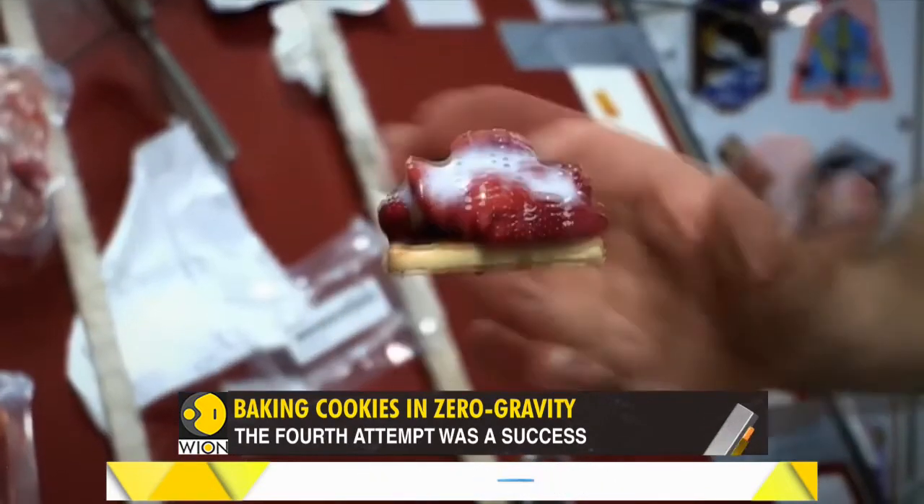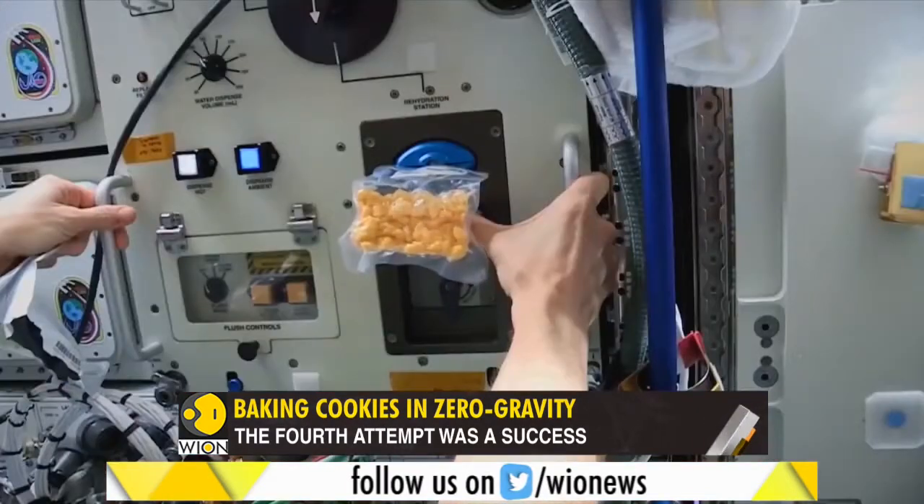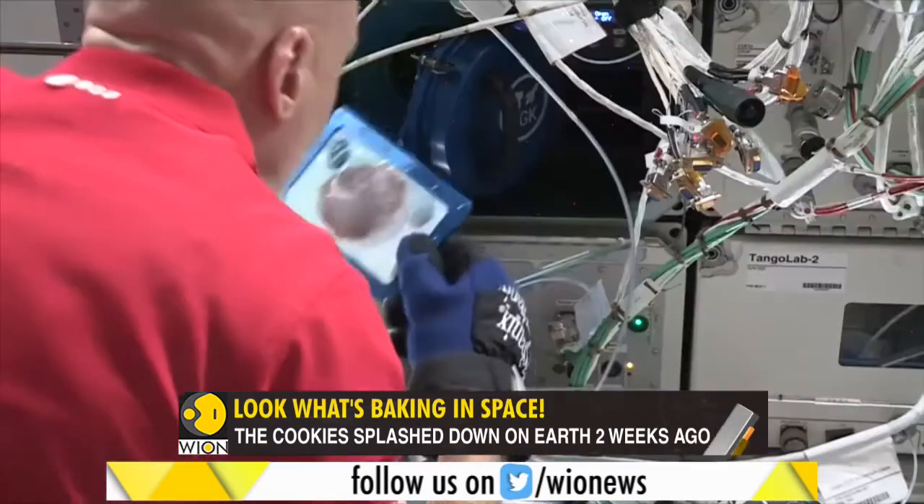On Earth, it takes 20 minutes to bake a cookie. It took six times more time to bake cookies in space.